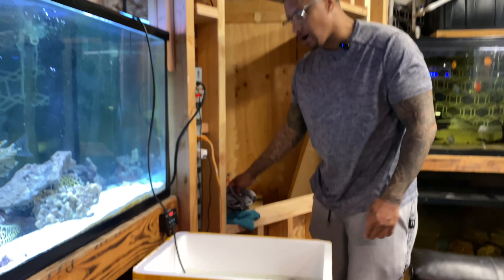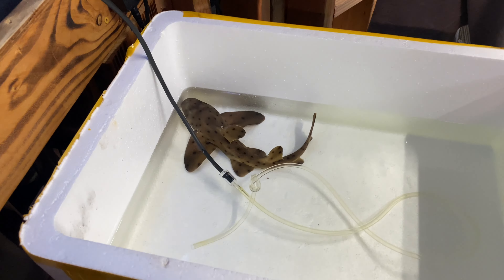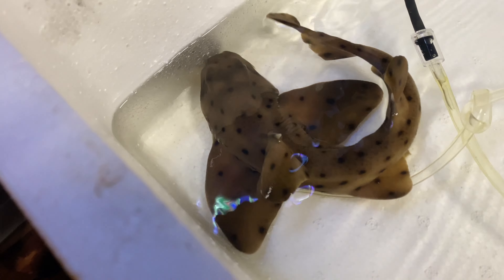We got the shark, y'all! We got the shark. We've been wanting this horn shark for a long time and he's definitely a good size to go in here.